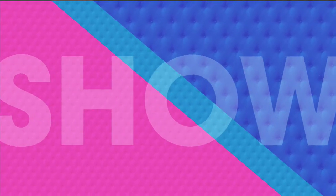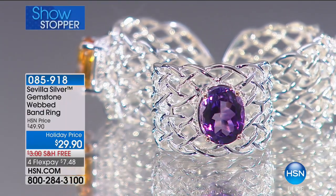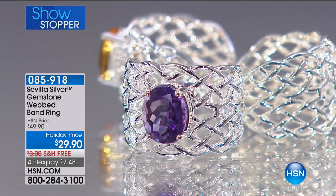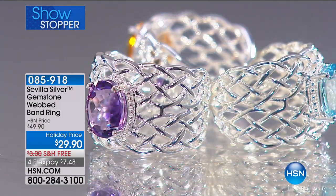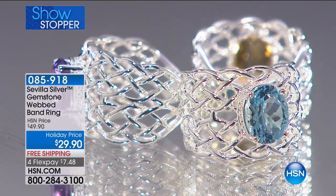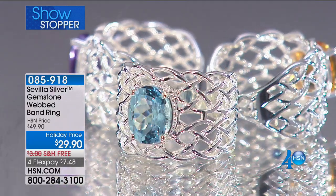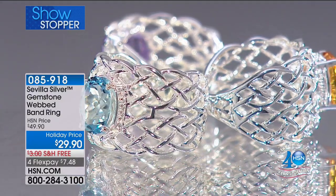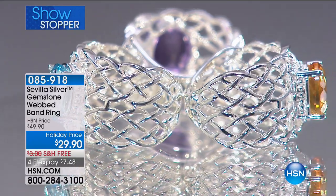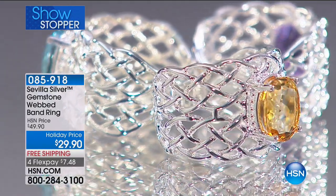We're going to stop the show right now. Finally, that gemstone ring under $30 — our showstopper. Our showstopper is exactly that — something to put the brakes on for a second and place your selection. It is an amethyst, citrine, or blue topaz lattice webbed band ring at under $30. This to me at $49.90 could have been the showstopper — I'm so glad we're able to do this at this remarkable buy. Free shipping and four monthly payments. You would be fine just having a webbed ring, but you have a genuine gemstone — three different options of genuine gemstones — on top of a webbed ring.